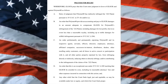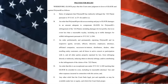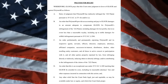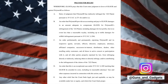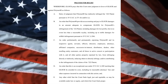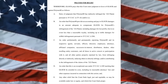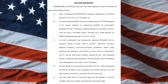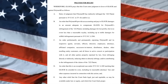C: an order preliminary and permanently enjoining Polymer 80 and its respective agents, servants, officers, directors, employees, attorneys, affiliated companies, successors in interest, distributors, dealers, other reselling entities, customers, and all those in active concert or participation with it — from infringing directly or indirectly, inducing others to directly infringe, and/or contributing to the infringement of the claims of the 222 patent. D: an order that this is an exceptional case under 35 USC 285, meriting that Glock be awarded its costs including reasonable attorneys fees. E: any other relief that the court finds legal, just, and equitable as may be available under law or equity.